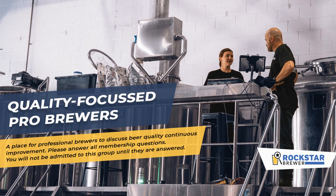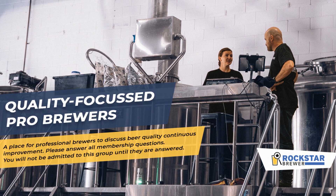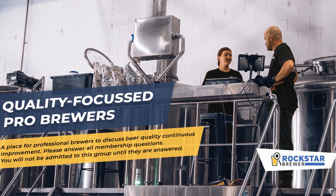Before I tell you about ways to minimize oxygen pickup in your beer, I invite you to join my free Facebook group called Quality Focus Pro Brewers — I'll leave a link in the description below.